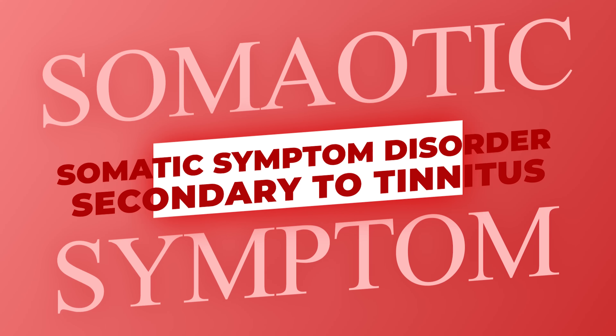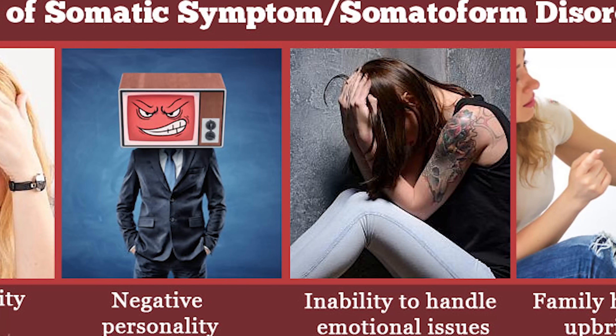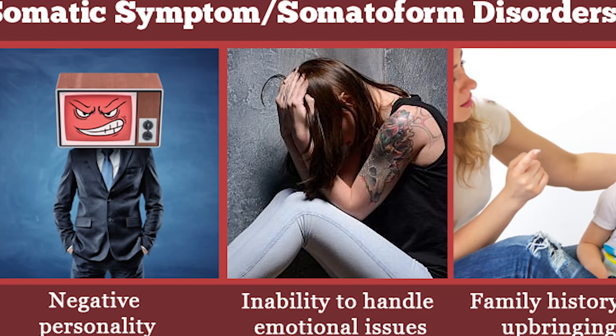Somatic symptom disorder secondary to tinnitus — your service-connected tinnitus causes so much unexplained pain in your body. That's what somatic symptom disorder is. I have a diagnosis of this, and I also have chronic fatigue syndrome. You wake up and weigh whether to get out of bed and experience pain, or just lay there in the pain you're already in, because you don't know how much worse it's going to get. That's kind of what somatic symptom disorder is — it's also a lifestyle impact claim.